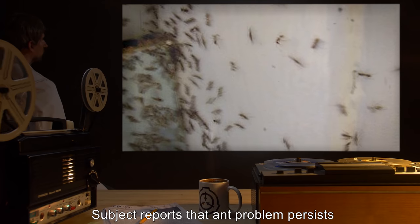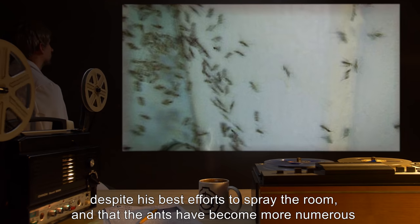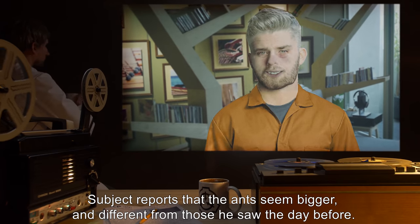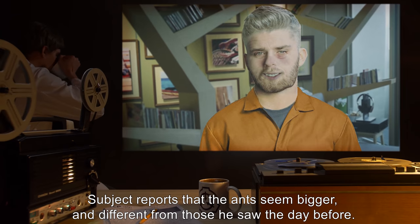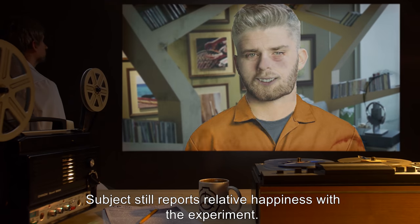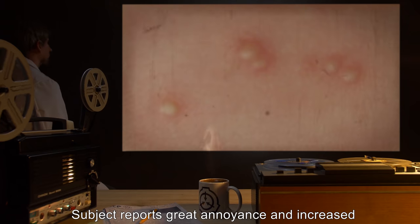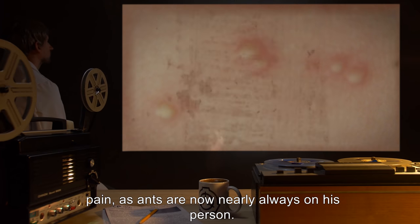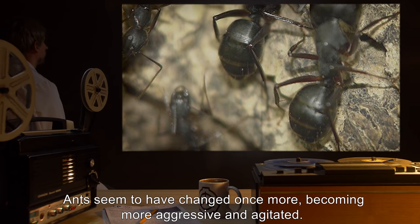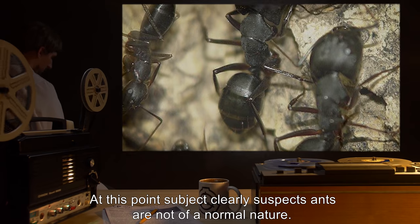Day 4: Subject reports that the ant problem persists despite his best efforts to spray the room, and that the ants have become more numerous and occasionally painful. Subject reports that the ants seem bigger and different from those he saw the day before. Subject still reports relative happiness with the experiment. Day 5: Subject reports great annoyance and increased pain as ants are now nearly always on his person. Ants seem to have changed once more, becoming more aggressive and agitated. At this point, subject clearly suspects ants are not of a normal nature.